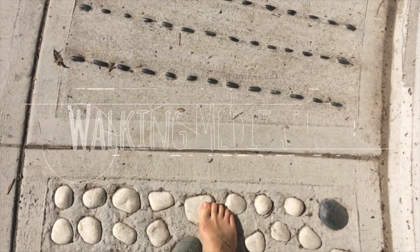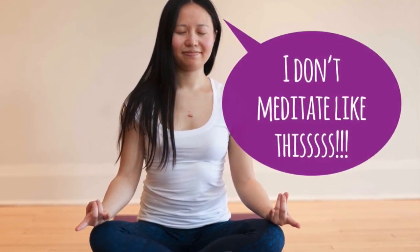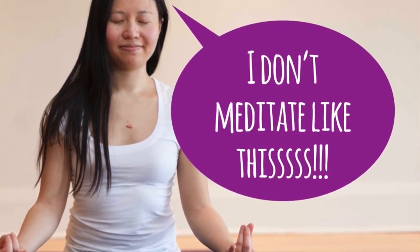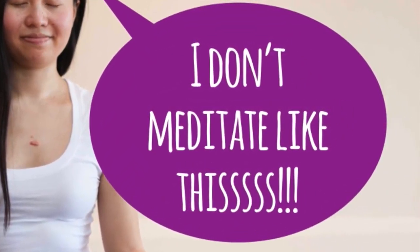Hey everyone, this is Judy from Happy Holistics and I'm going to guide you through a walking meditation today. When we think of meditation, we often think of a relaxed person seated with their eyes closed and looking totally blissed out. If you've watched some of my other meditation videos, you'll know that this isn't me. I have such a monkey mind that I prefer movement.